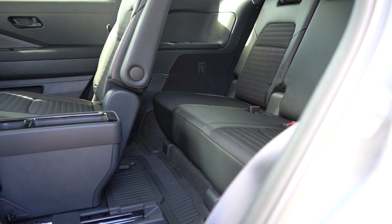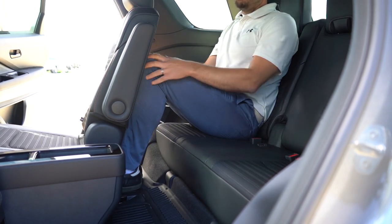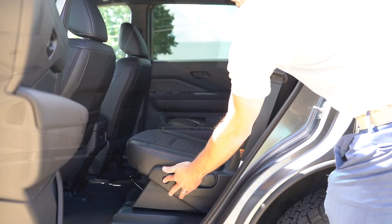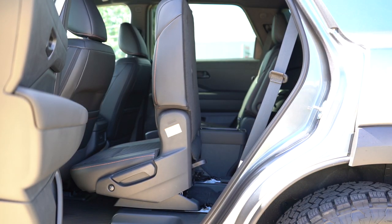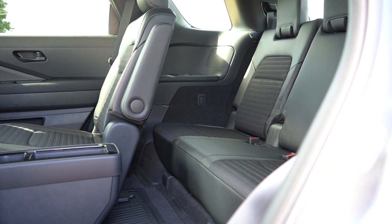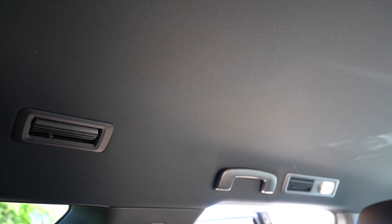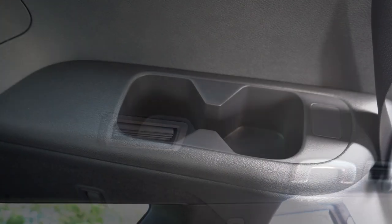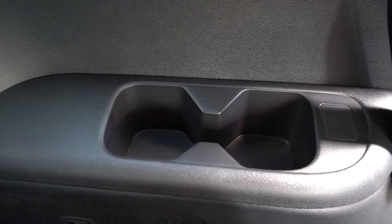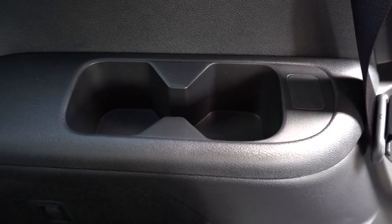Third-row legroom comes in at 28 inches — better for small children than adults. Access to the third row is very easy: press one button on the side of the second-row seat and it automatically folds completely out of the way. Rear ventilation comes standard for all three rows, found at the ceiling. Cup holders and USB charging ports are available back there as well.